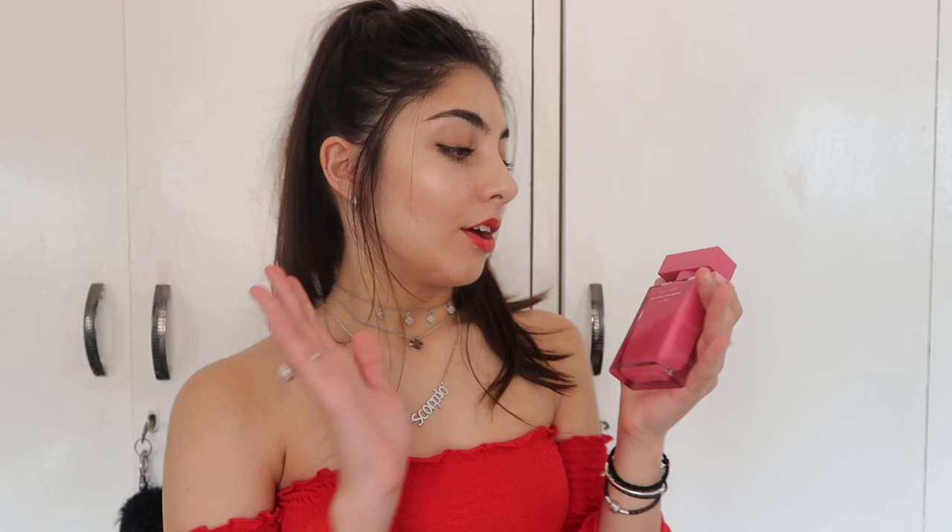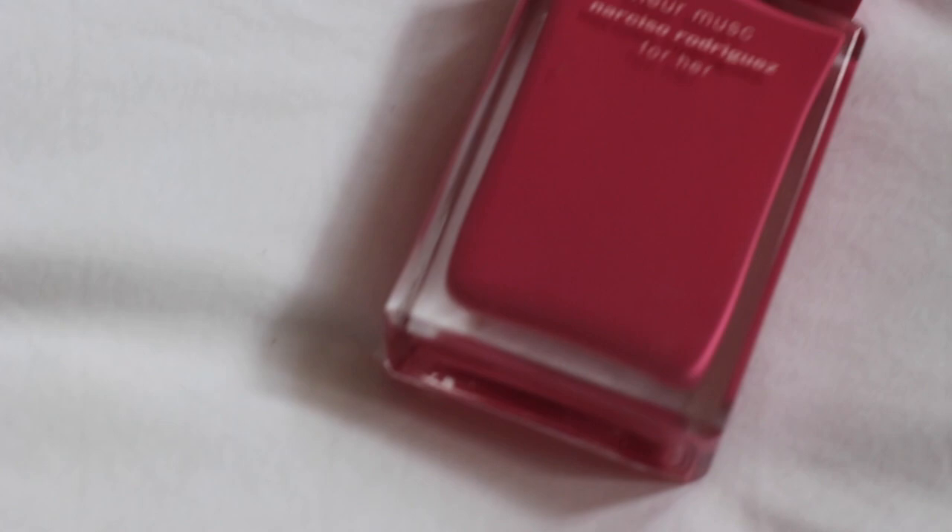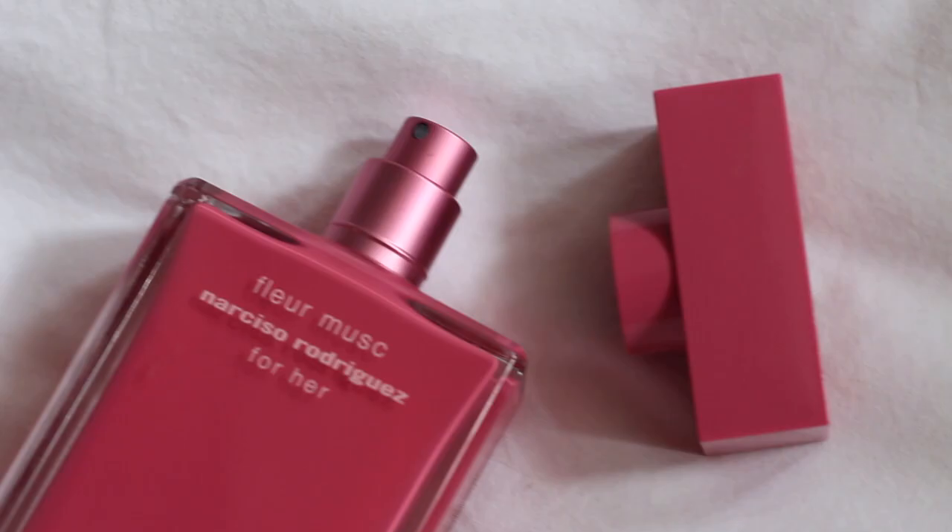The first thing I want to show you guys is this perfume from Narciso Rodriguez. I don't know if I said that right, but that is what I've been using recently. This has been my ultimate favorite — it smells like flowers and roses, and it's just the best scent in the world.